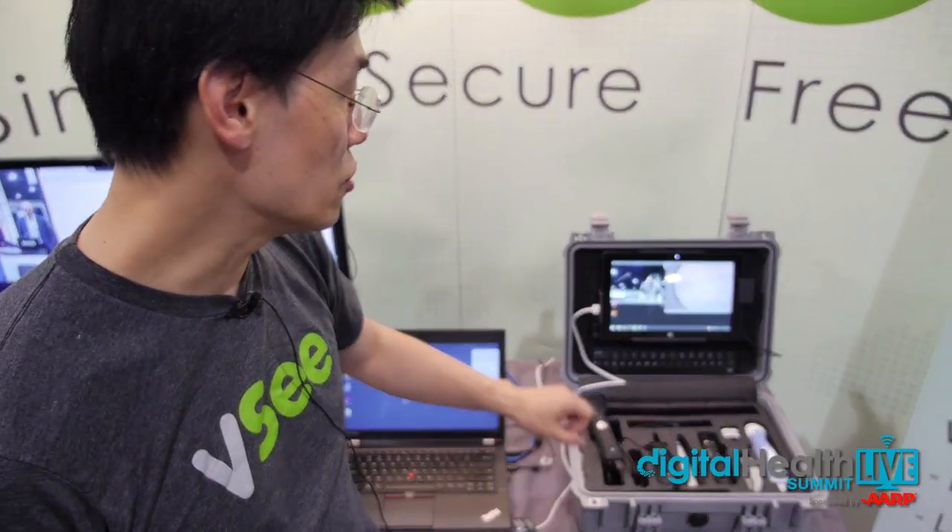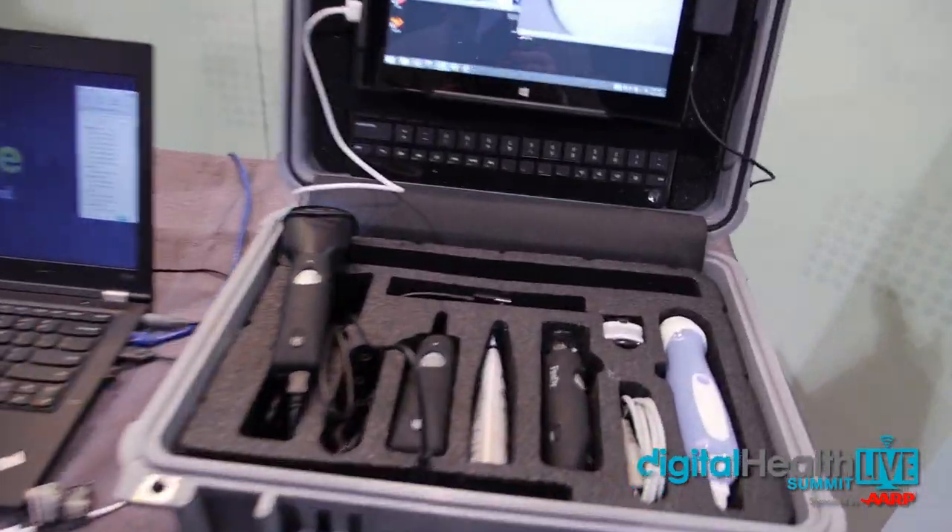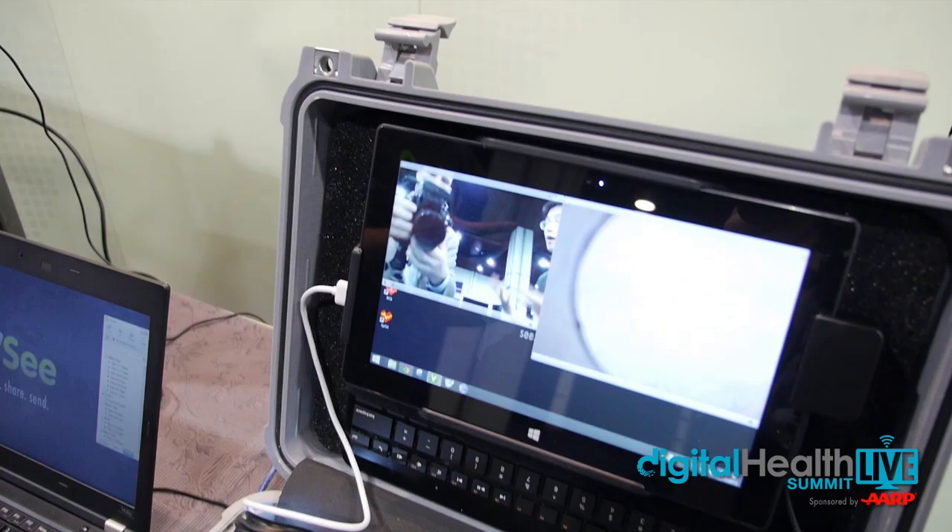It's very consumer friendly into people's homes. You can cross firewalls. And the software is able to connect with medical devices. So for example, you can not only do a video chat, but you can point all these other devices into the same video session.